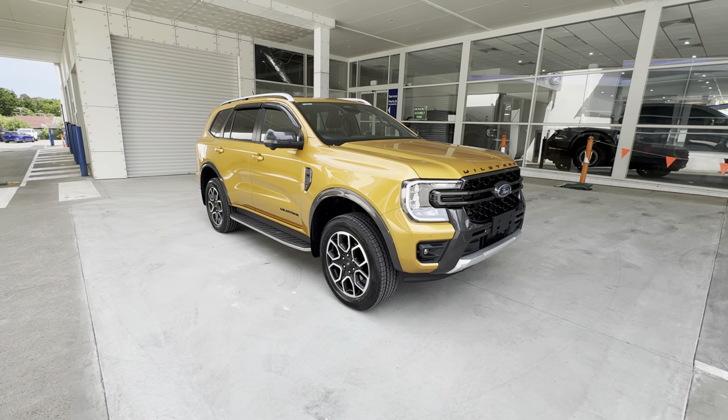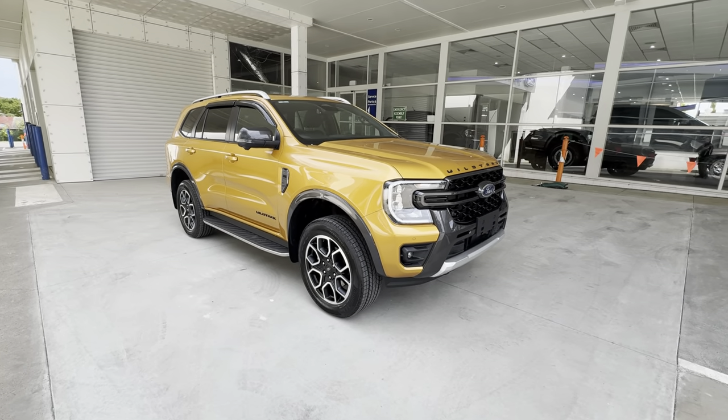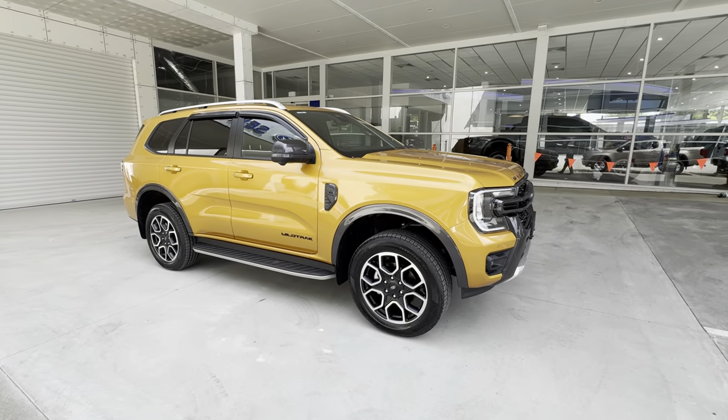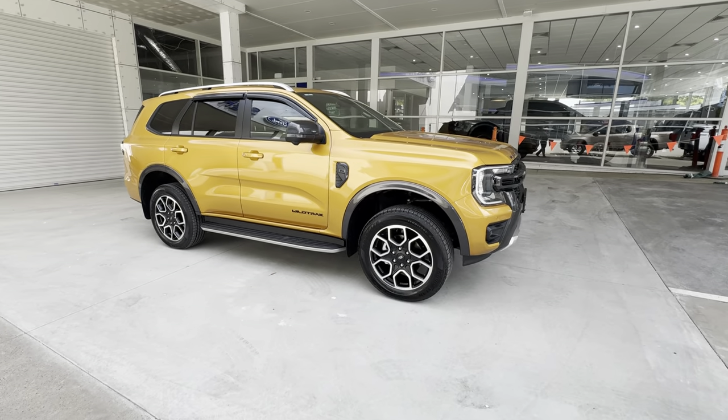This is Webby and this is a very quick look around the brand new Ford Everest Wildtrak. This is a limited edition — Ford say between five and eight hundred units of these cars are going to be built.